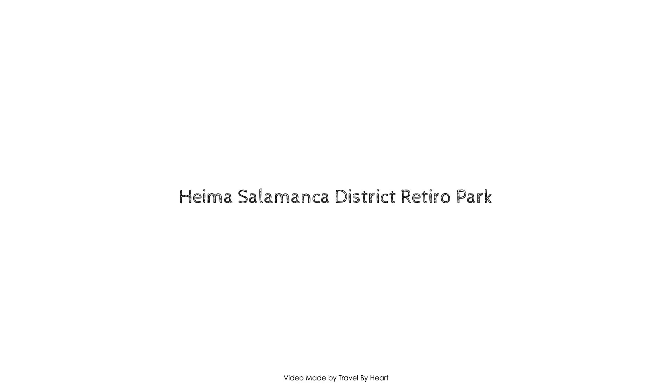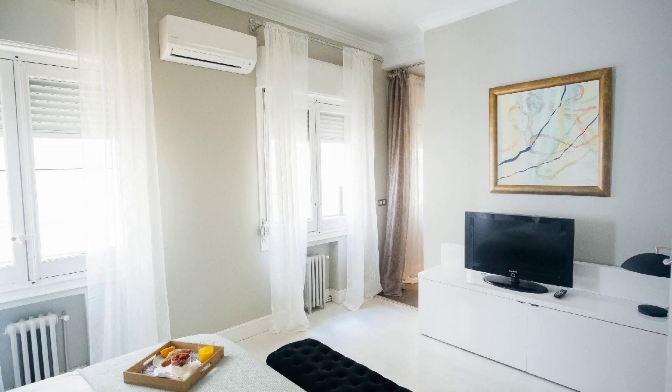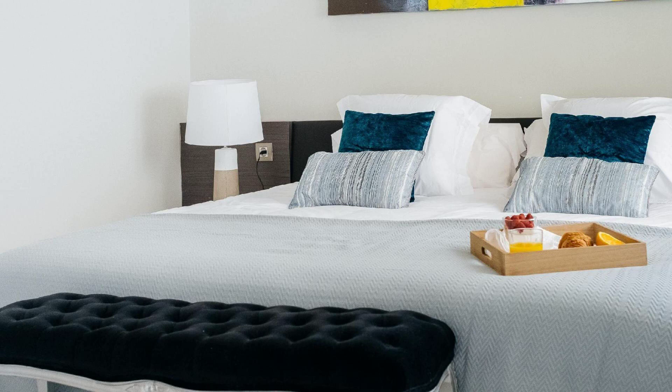Hi everybody, welcome back to my channel. You are now watching a 4-star property. In this property, one type of room is available on agoda.com. You can book online and enjoy it. To see more than 100 views of this property, you can go to agoda.com.